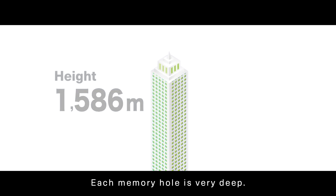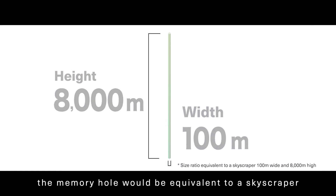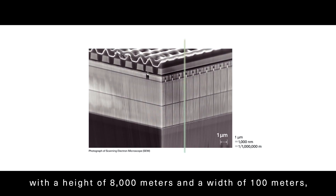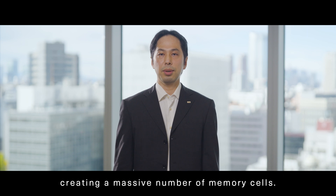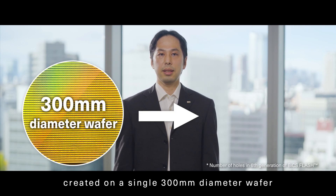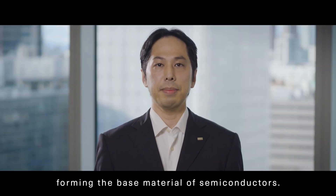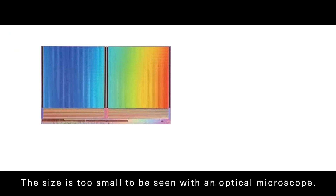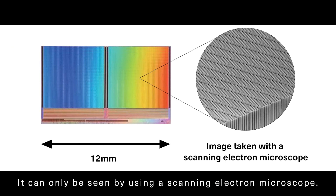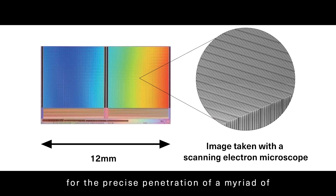Each memory hole is very deep. If the layers in the memory hole are compared to the floors of a building, the memory hole would be equivalent to a skyscraper with a height of 8,000 meters and a width of 100 meters, creating a massive number of memory cells. In addition, approximately 2 trillion memory holes are created on a single 300 millimeter diameter wafer, forming the base material of semiconductors. The size is too small to be seen with an optical microscope; it can only be seen by using a scanning electron microscope. This advanced technology allows for the precise penetration of a myriad of perfectly placed very thin holes.